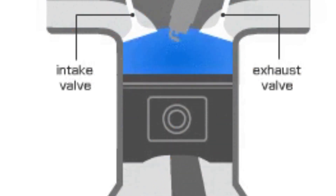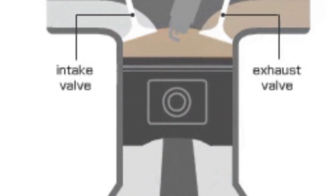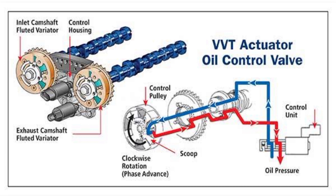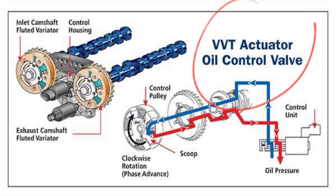How does Variable Valve Timing work? There are two main types of VVT systems: cam phasing and cam changing. Cam phasing VVT systems use a hydraulic actuator to rotate the camshaft, slightly changing the camshaft's timing relative to the crankshaft. The engine control unit receives signals from various sensors and determines the optimal camshaft position based on factors such as engine speed, load, and temperature.